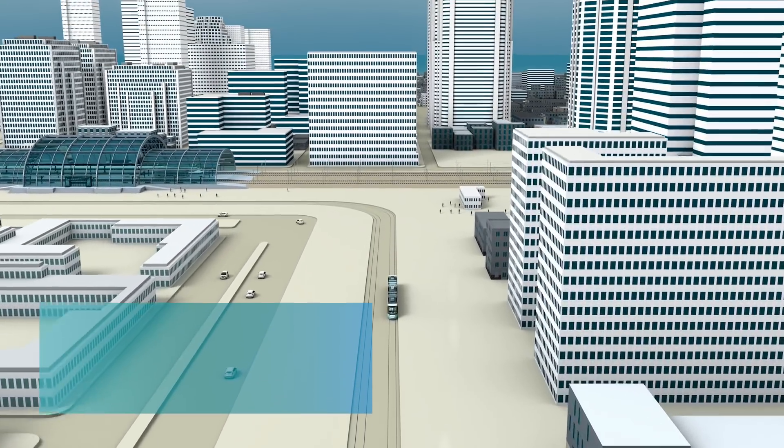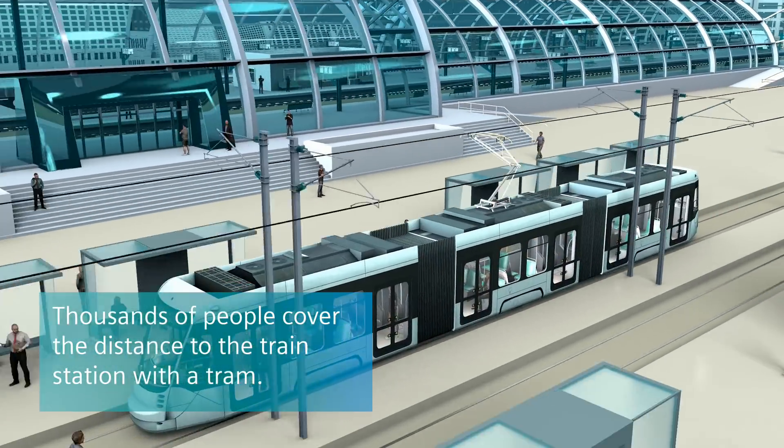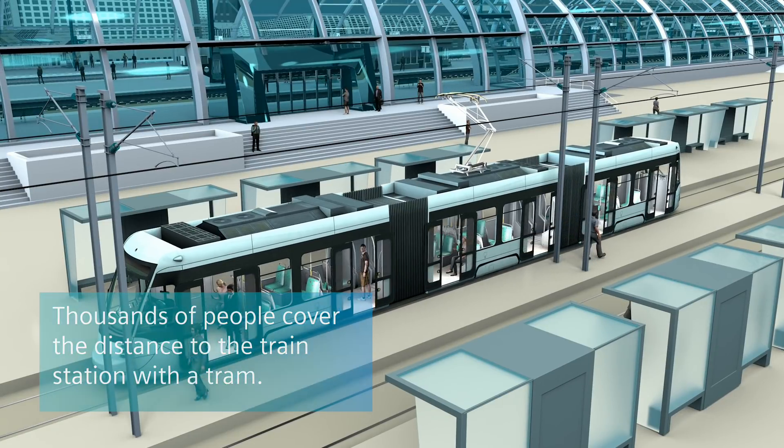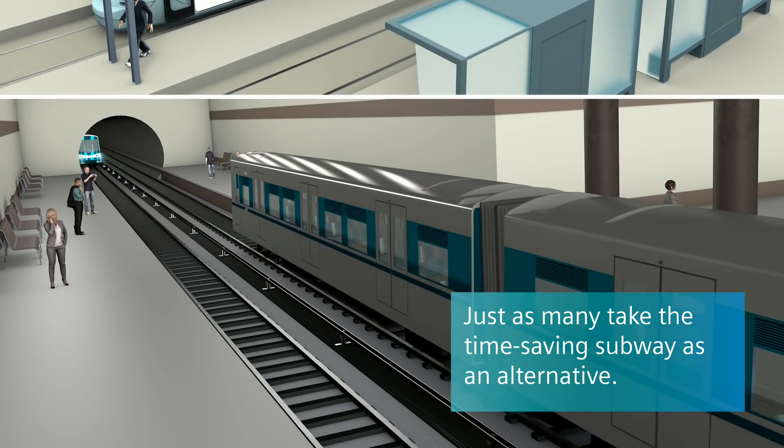Take the morning commute to a train station as an example. Thousands of people cover this distance with a tram, while just as many take the time-saving subway as an alternative.